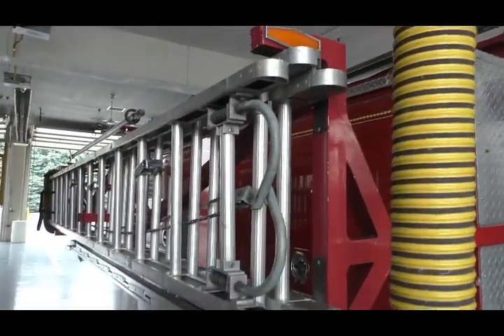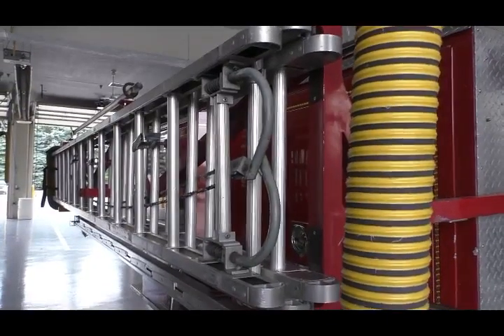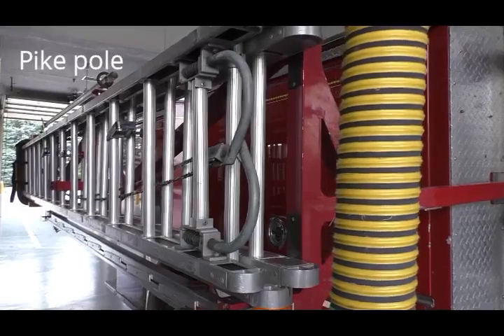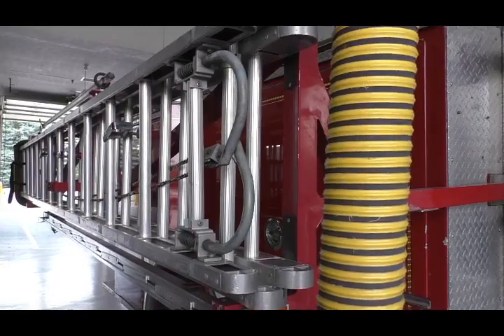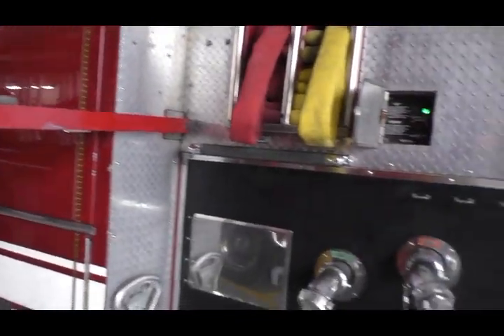How much would it take to purchase a new engine? A new engine to replace this would be a little over $600,000 — probably about $650,000 in today's dollars. Obviously that cost will go up as manufacturer costs increase over time.